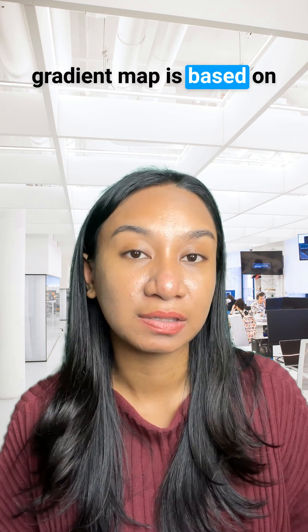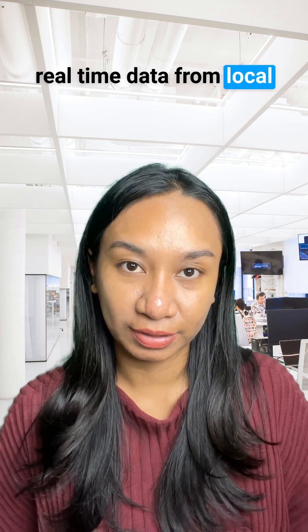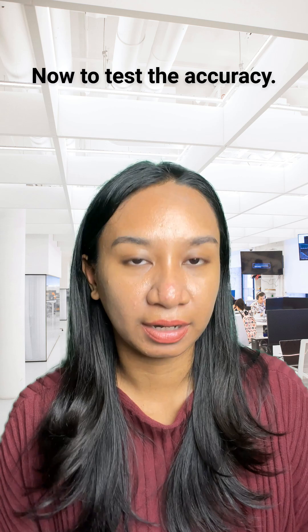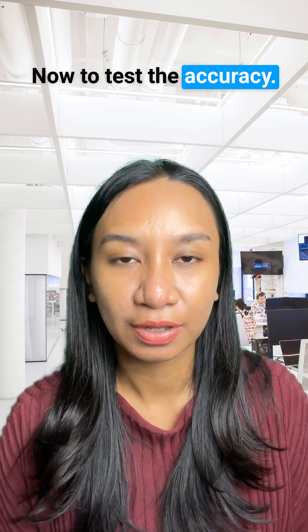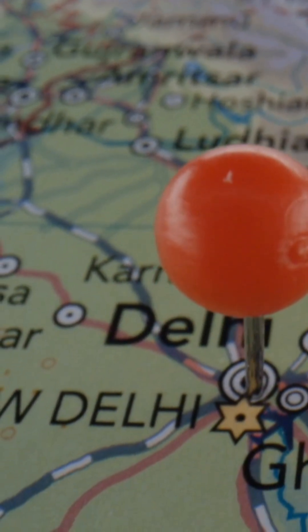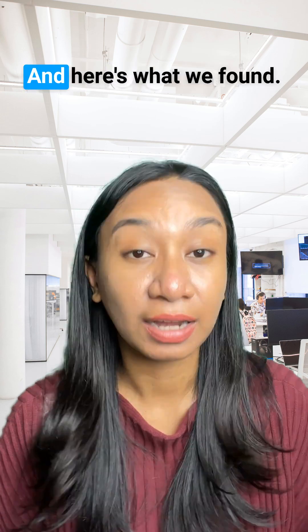Meanwhile, our air quality map is based on real-time data from local sensors, providing more localized readings, which is pretty much accurate. To test accuracy, we did a spot check in New Delhi because it's currently making headlines all over the news due to its bad air quality. And here's what we found.